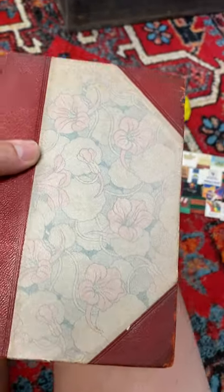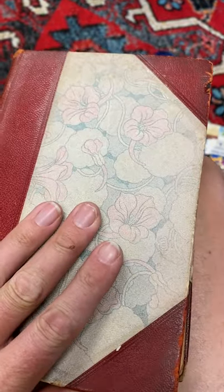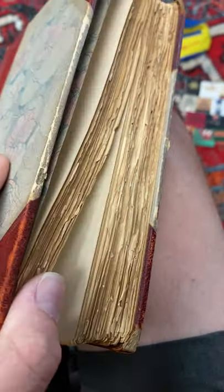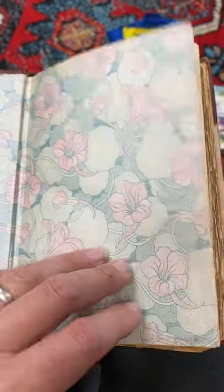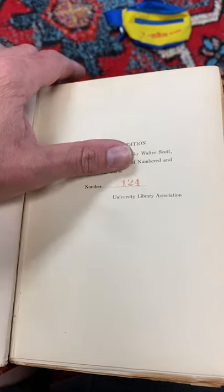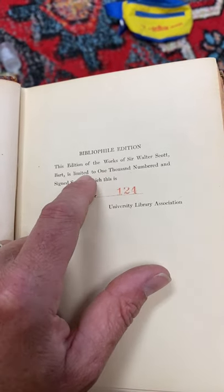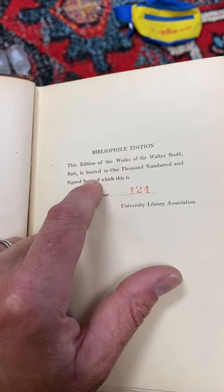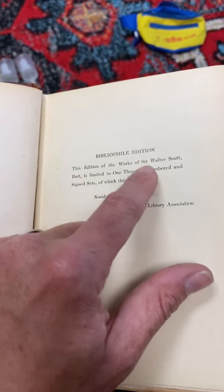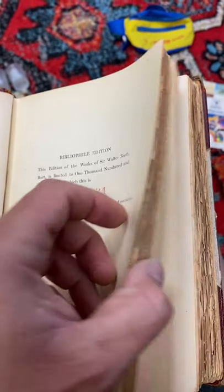Pretty well known. I can tell by the way that the cover with the leather that it was older. You can also see by these pages that it's quite old, but if you turn into it and take a look here, you'll find that this is a particular edition. It says this edition is limited to 1,000 numbered and signed sets, and this is number 124 out of 1,000.